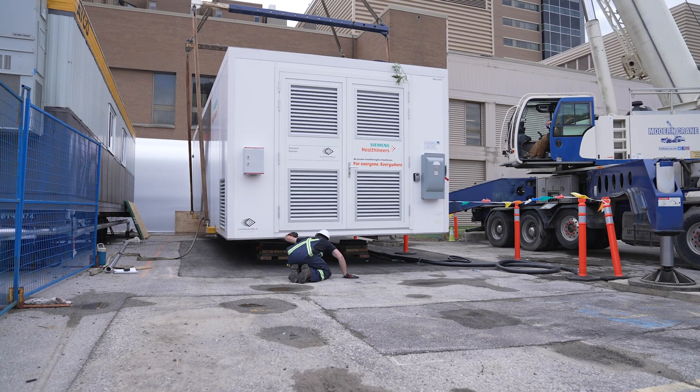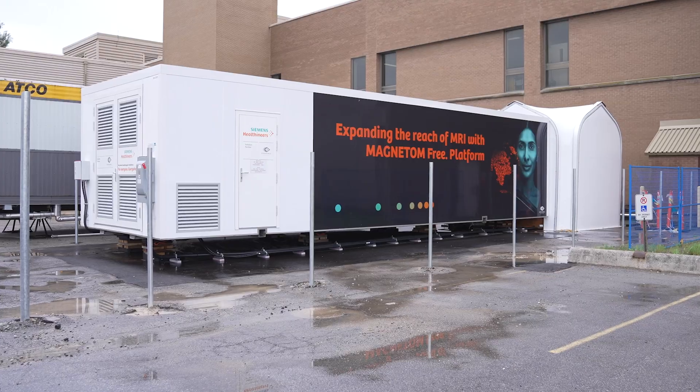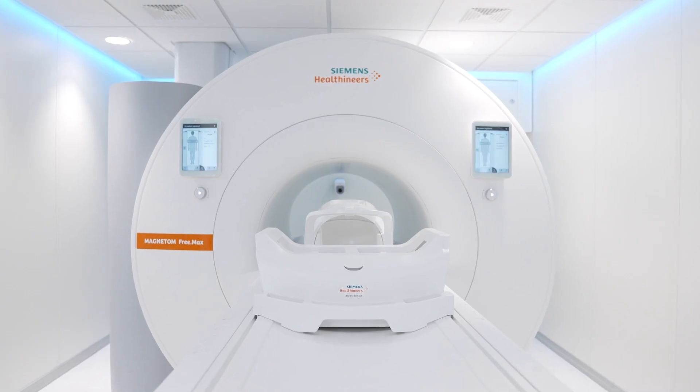It will be a dedicated facility for people to walk in and walk out. It doesn't require extensive construction, which is normally expensive and very time-consuming, because it comes self-contained in a box. Siemens approached us because of the relationship we have in being a national centre of excellence for MRI.